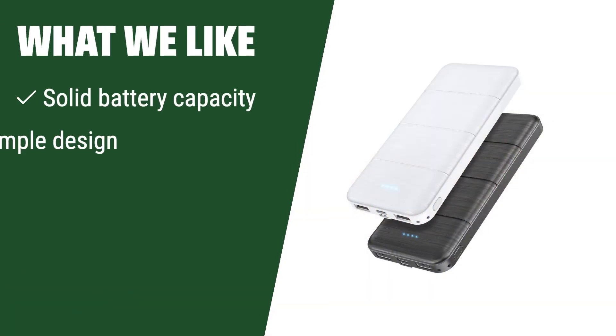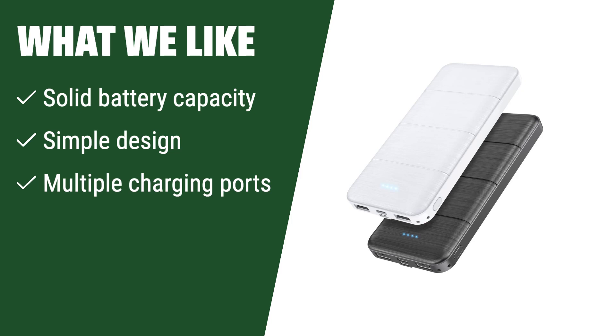What we like: If you are a frequent traveler or always on the move, having two portable chargers in a bundle is a great convenience. If you have multiple devices that need charging at the same time, this is the perfect solution. If you value simplicity in design and functionality, this dual pack is the ideal choice for you.